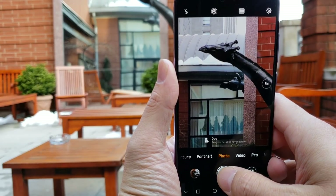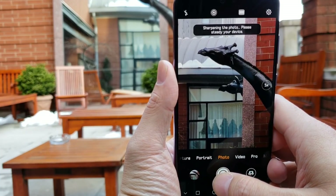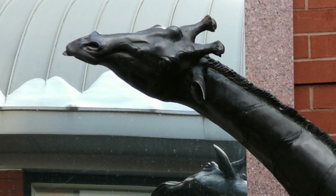In fact, the phone can shoot photos at five times zoom, pulling data from the telephoto and 40 megapixel RGB lens, and the result, as you can see here, is pretty clear.